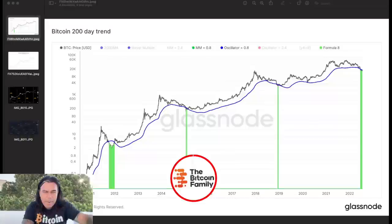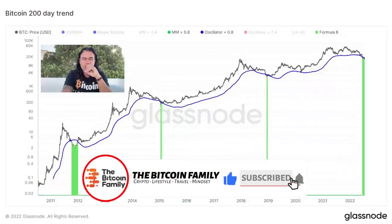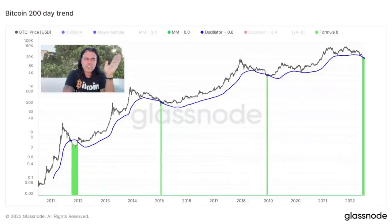Now let's look at more amazing charts. This first one is the Bitcoin 200-day trend chart. The green areas — when the price goes down below the blue line — don't happen often. Here it happened, here it happened, and here it's happening again. In Bitcoin's history we haven't gone below that line many times. When that line dips below the blue line, historically the signal has been: buy.